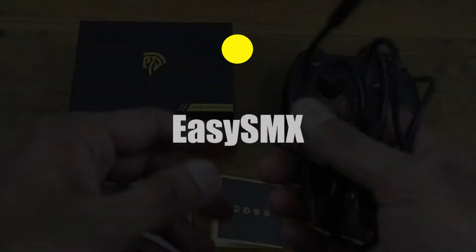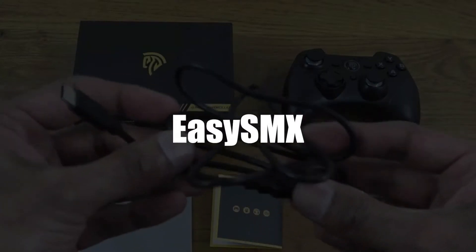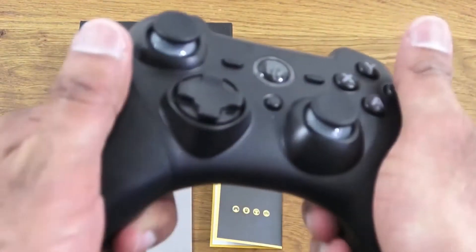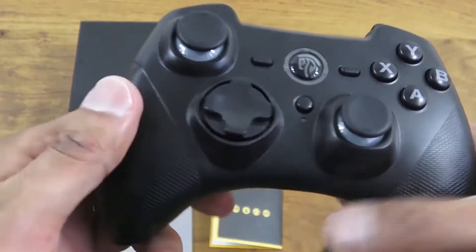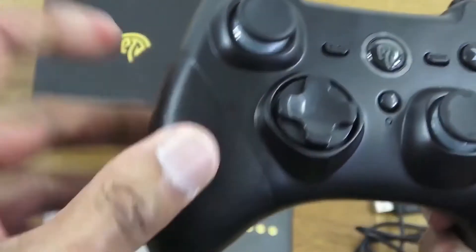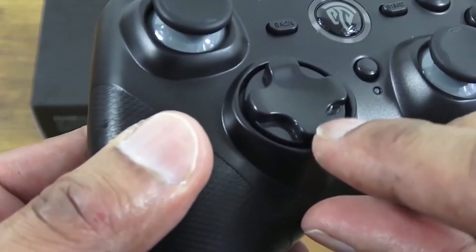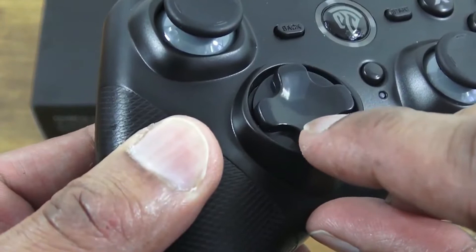Now in third, we have the EZ-SMX Rechargeable Wireless PC Controller. Here we've got a wireless model incorporating a 600 milliamp lithium-ion battery. When it's fully charged, it can be used for up to eight hours non-stop. It also has an automatic standby function which improves its energy efficiency.